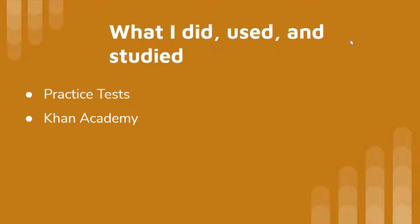Khan Academy has partnered with the College Board to release free SAT prep problems. These are realistic problems for the math section. I would do these problems, see which ones I got right, and for any questions I got wrong, I would find out where I made a mistake, how to avoid that mistake next time, why the correct answer is correct, and how to get there faster.